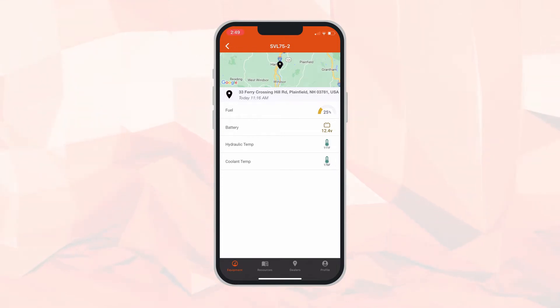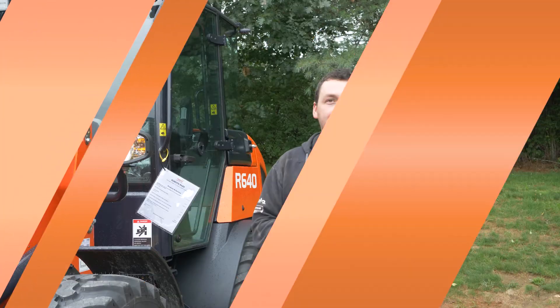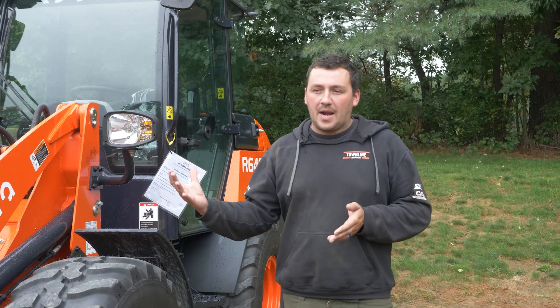Let's click on the top category under Kubota Now — the telematics page. Here you will see again the physical location, the last time your machine communicated, your fuel level, battery, hydraulic temperature, and coolant temperature.